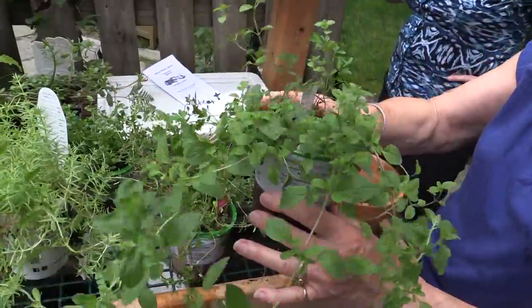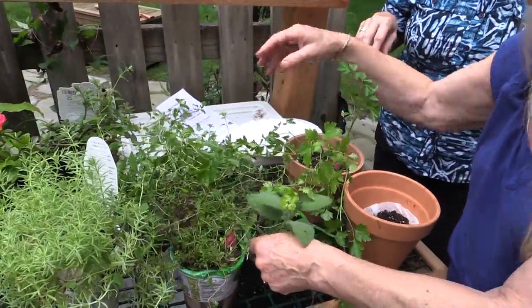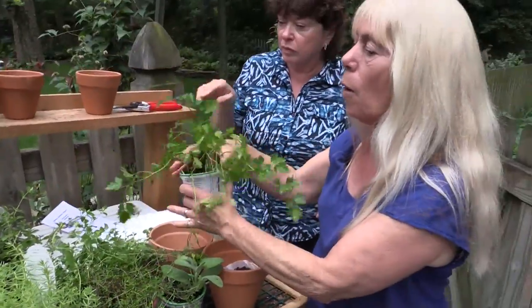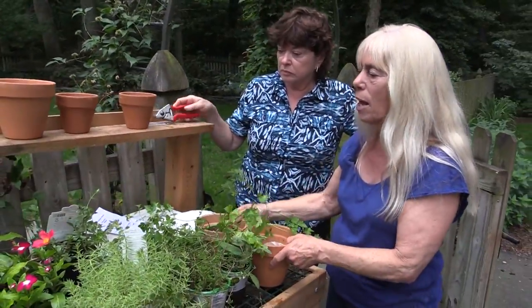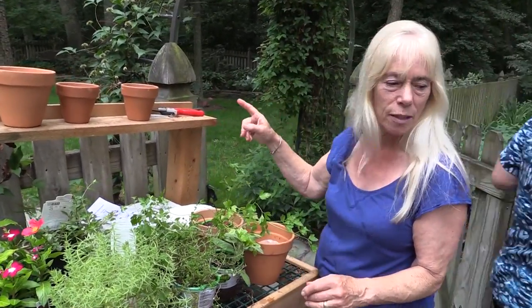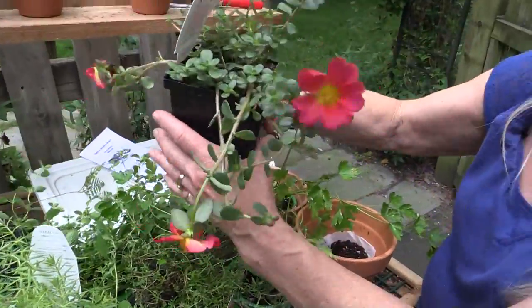I have some rosemary too — I've got to get the rosemary. Some of the other ideas you could do would be like portulaca. Portulaca comes in different colors; this one here has a great big flower. This particular portulaca is one of the newer varieties — newer cultivars — with real thick leaves.